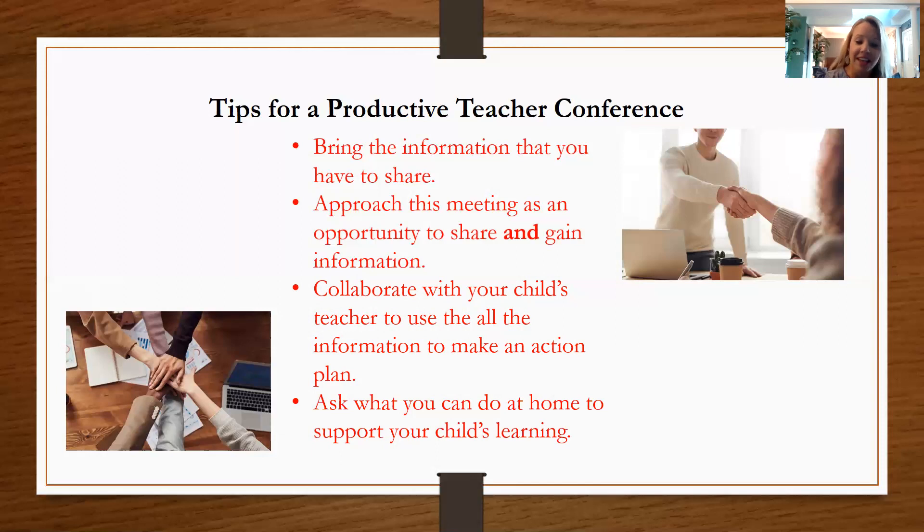I hope this helped. If you'd like to join us, our next video will be focusing on intervention, and I'm going to introduce you to a little acronym called RTI.